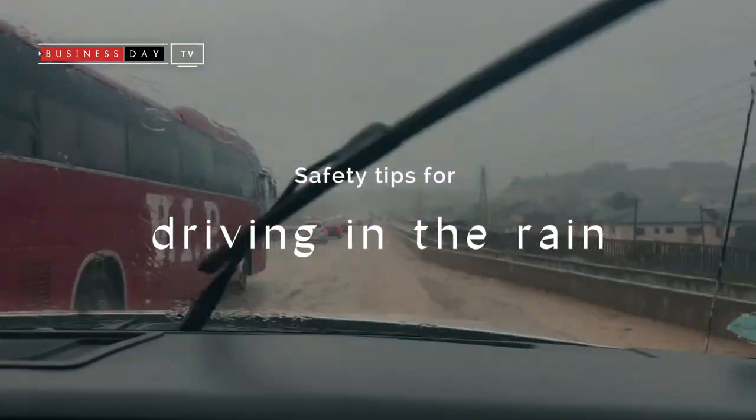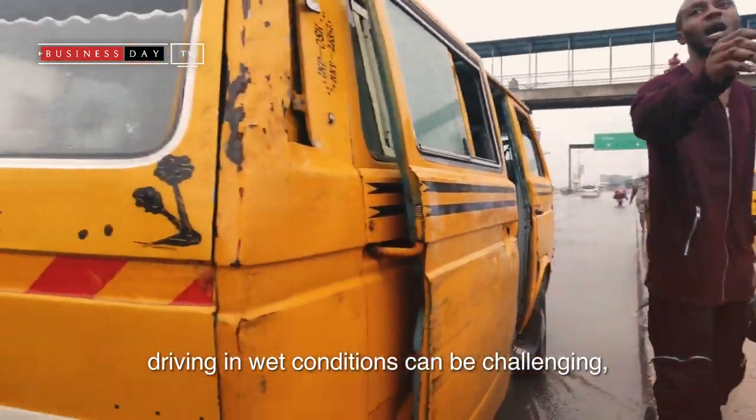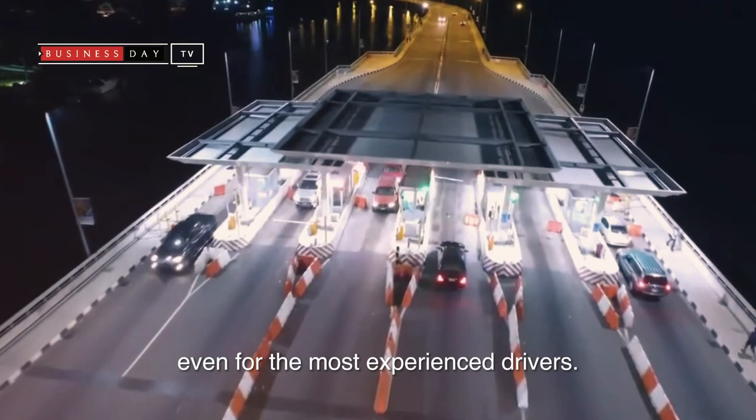Safety tips for driving in the rain. With the rainy season upon us, driving in wet conditions can be challenging, even for the most experienced drivers.